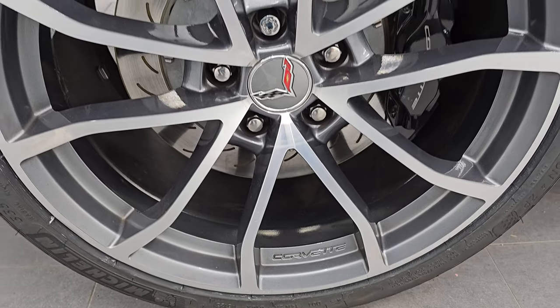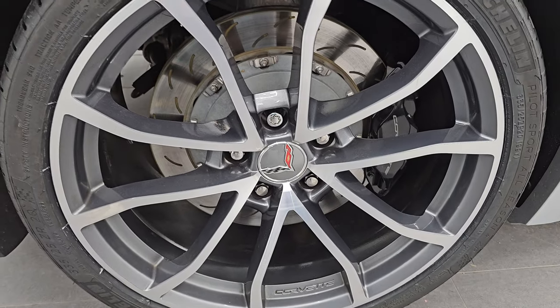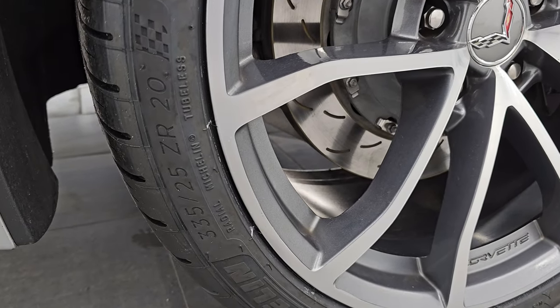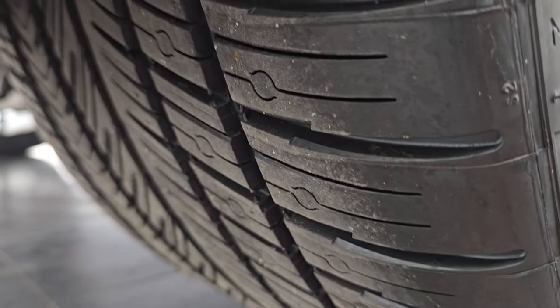Back wheel is in excellent condition — no scuffs on that. And back here we have Michelin 335-25ZR20 tires, so these are 20-inch wheels in the back, and they are brand new as well. You can still see the lines on those as well.